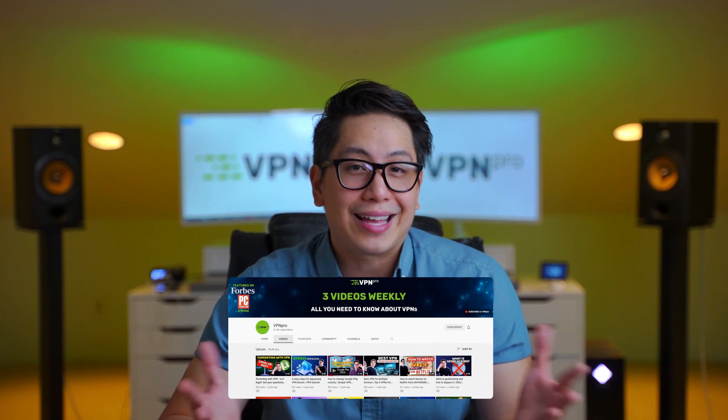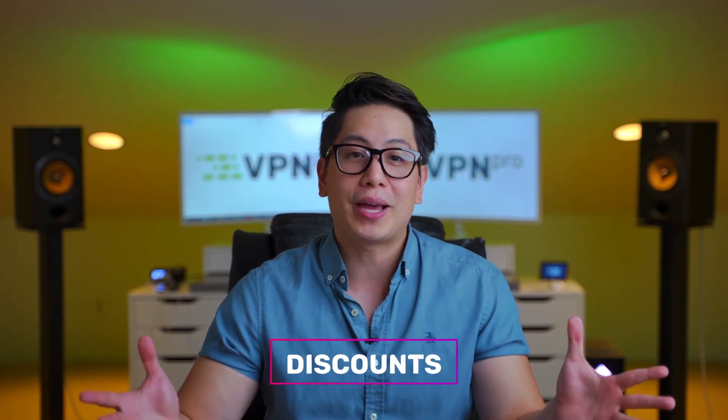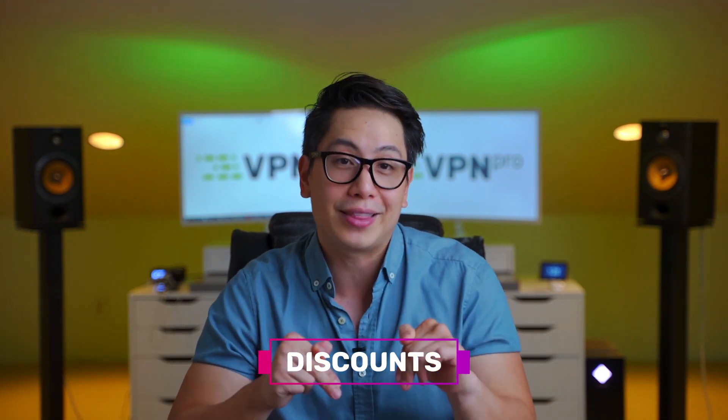Before I summarize, consider checking out our channel for more content like this, and don't forget to leave a like if you enjoyed this video. And of course, there are best password manager discounts waiting for you in the description, so don't forget about that.